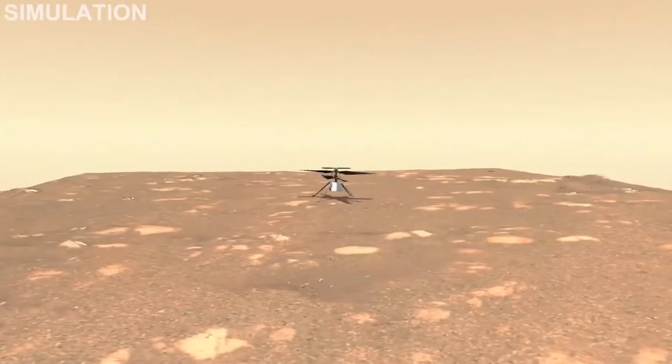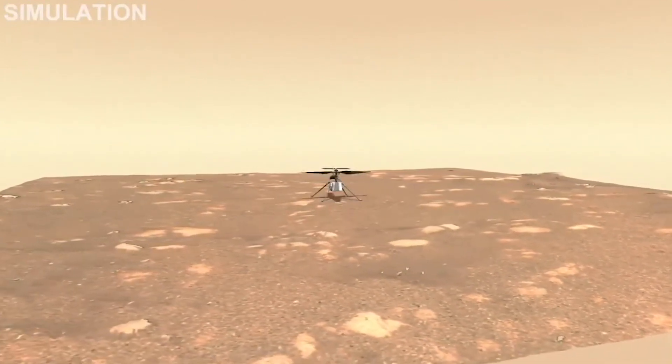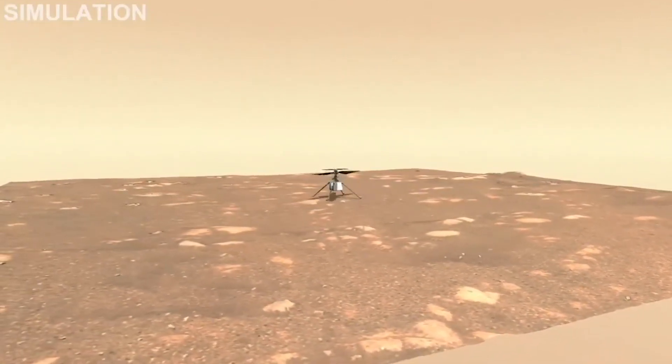The flight itself will consist of a takeoff and then a climb to an altitude of three meters. Then we will hover in place for about 30 seconds and make a turn with the helicopter while we're hovering, and then come down and land again.